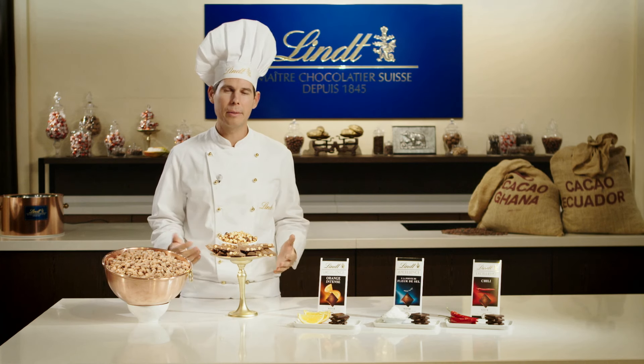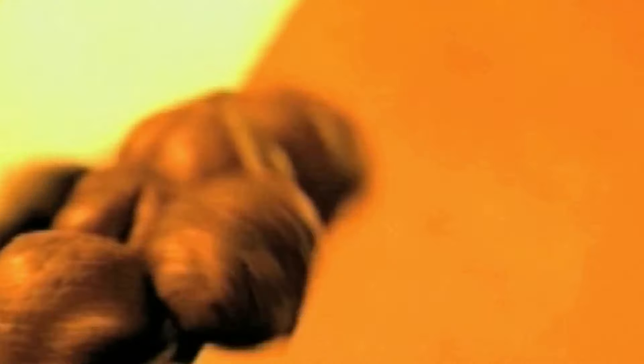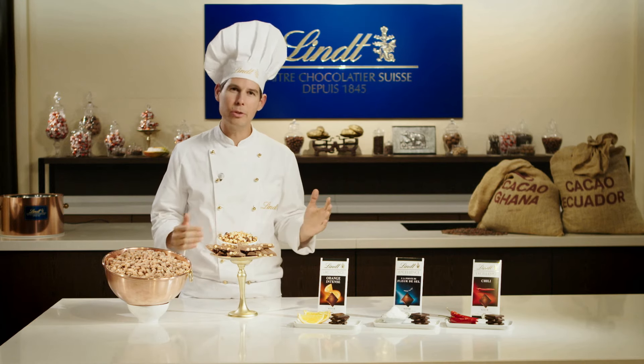They would be still good to process, that's not the issue. However, the roasting flavor would be gone. That's why we roast freshly and immediately work the roasted nuts into the chocolate. As a result, the fine roasting flavor is transferred directly into the chocolate.